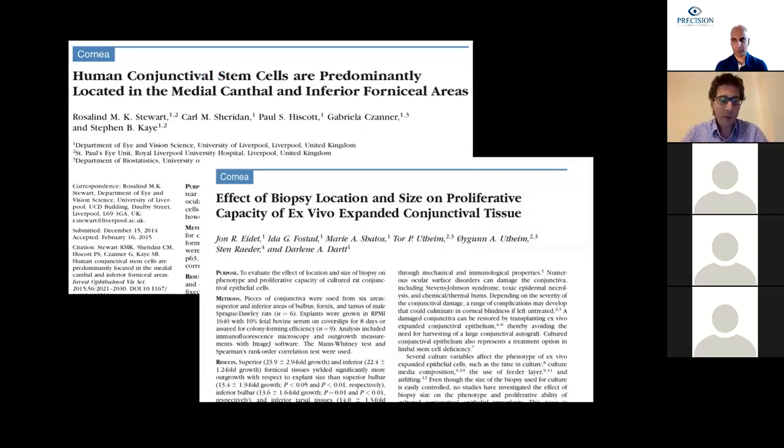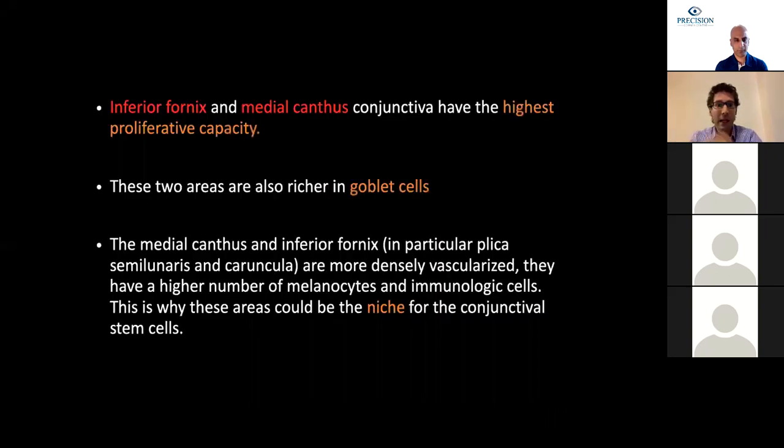When harvesting conjunctiva, the question is where to harvest from. Two groups studied this: one studied the location of conjunctival stem cells, and the other studied the proliferative capacity of stem cells in each location. They reported that the inferior fornix and medial canthal conjunctiva have the highest proliferative capacity. These two areas are also richer in goblet cells, and the authors theorized that these areas may be the niche for conjunctival stem cells, as they are more densely vascularized with higher numbers of melanocytes and immunologic cells, similar to the corneoscleral limbus.